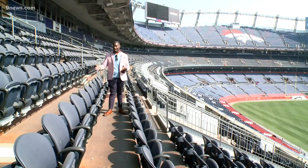Staff at Empower Field tell us there are going to be a lot of upgrades this year for the upcoming season, from outside seating to even inside concessions.